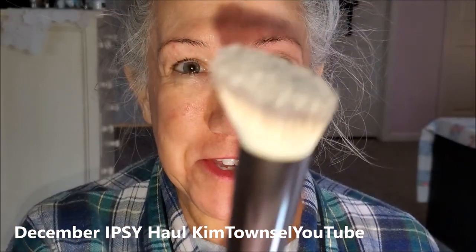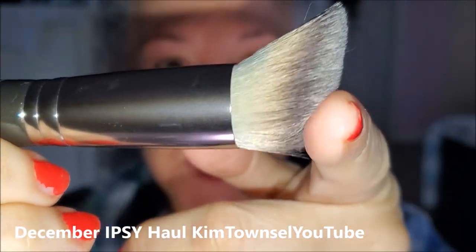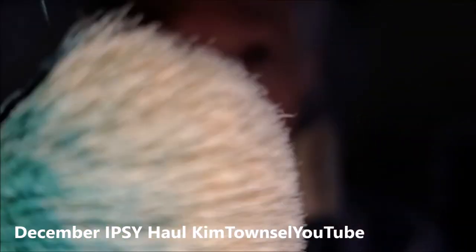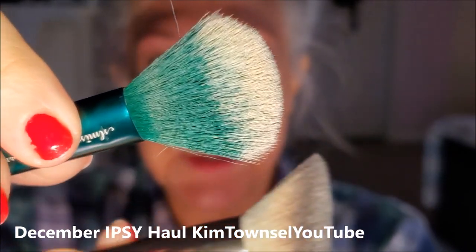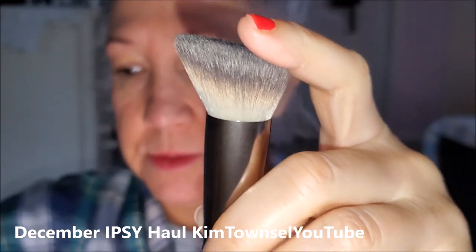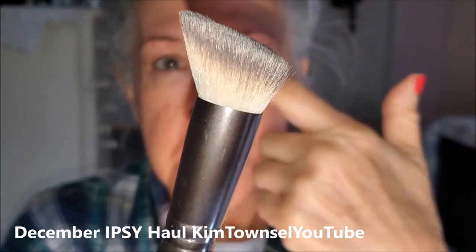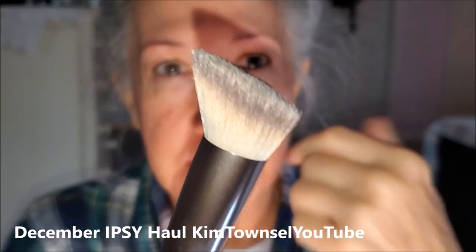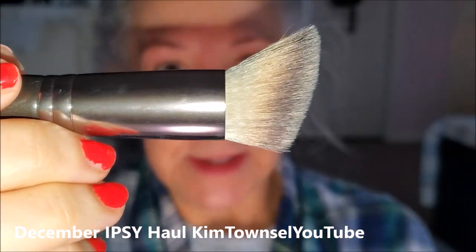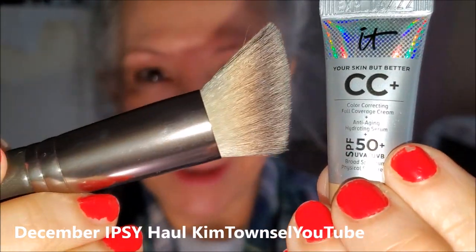I finally received my foundation brush and this thing changes everything about the foundations. I don't know why this brush is working so much better than the one I was using, but you can see the difference. This is like a magic applicator. I've tried all my foundations with this. I got full coverage in my pores. I used just a little bit, dabbed it here, a little bit on my cheek, and was able to spread it out all over my face. So I take back everything I said about the foundations not providing good coverage — it was me not using the correct brush. Game changer.